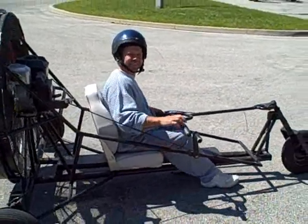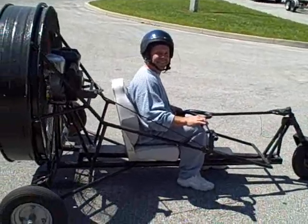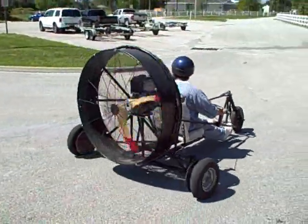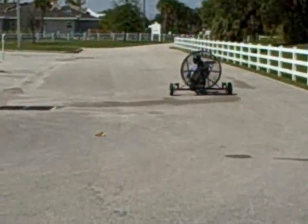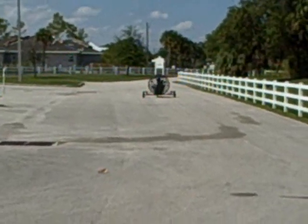Meet Andrew Wright, inventor and creator of the Andrews Air Cart. Say hi to the folks, Andrew. We're going to take a few laps around and show us what this puppy is made of. We're standing in the backwash now. The tubular frame — he built this all himself.